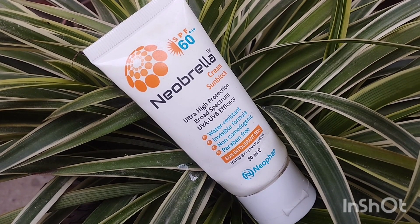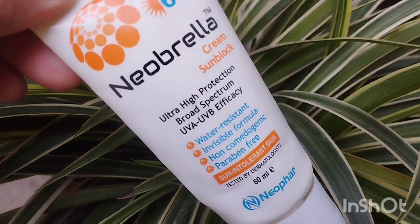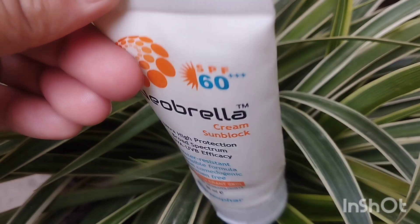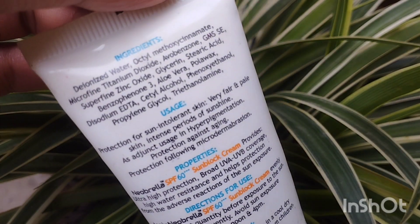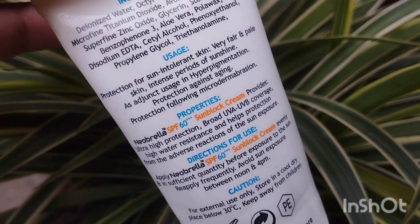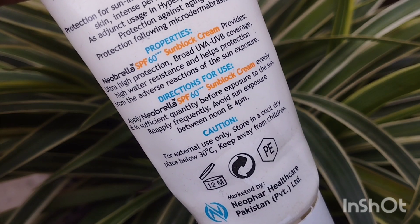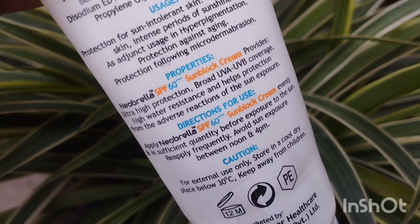Welcome and welcome back to our channel. Today I'm going to talk about Neobrella cream sunblock, which is SPF 60. They claim that this is an invisible formula, it is paraben-free, and comes in a 50ml tube — which I think is a good quantity.